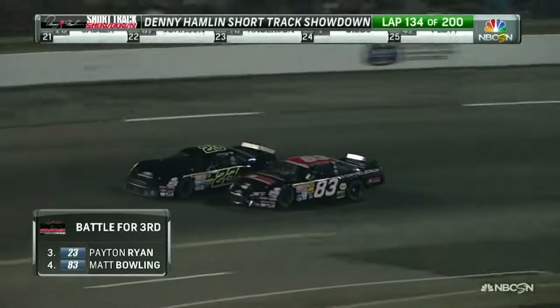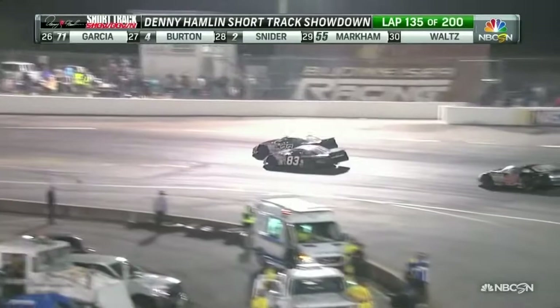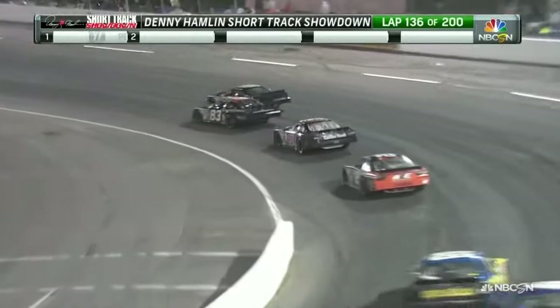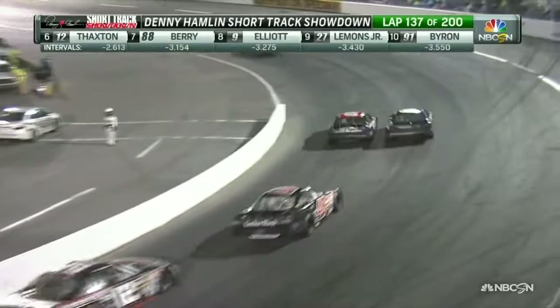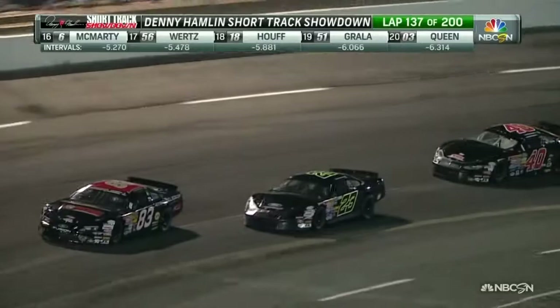Matt Bolling looking to the inside of Peyton Ryan, trying to take second. Needs to be very careful on the bottom — we saw earlier how easy it is to lose rear traction and go around. They're leaning on the 12 degrees of banking, which isn't a whole lot. Bolling decides it's time to lean on him, trying to move him up the racetrack. Peyton Ryan trying to stay out front, with Bolling all over his left rear quarter panel. This battle for third and fourth is really about where they're going to restart after the break — inside or outside — which with only 50 laps to go could mean a great deal.